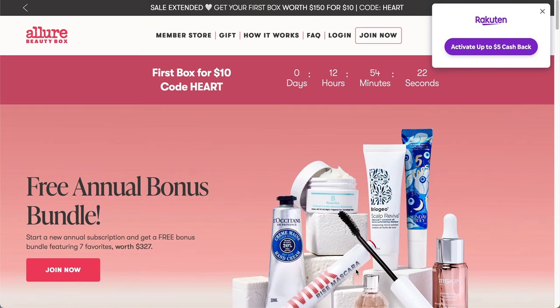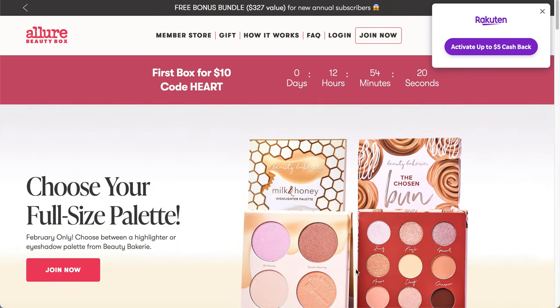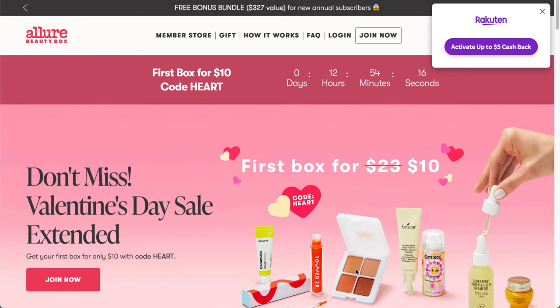Hello and welcome to the channel, this is Meredith, and today I have for you the March 2023 spoilers for the Allure Beauty Box. If you're interested in seeing what you may be getting in your box this month, stay tuned.